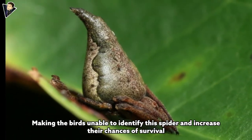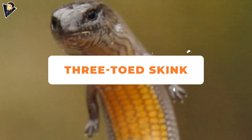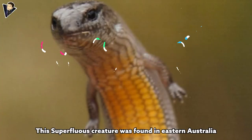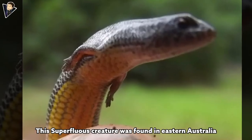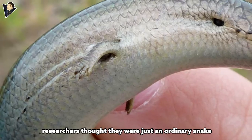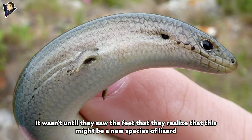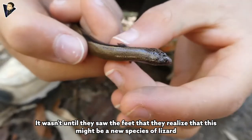Three-toed Skink. This unusual creature was found in eastern Australia. When it was first discovered, researchers thought it was just an ordinary snake. It wasn't until they saw the feet that they realized this might be a new species of lizard.